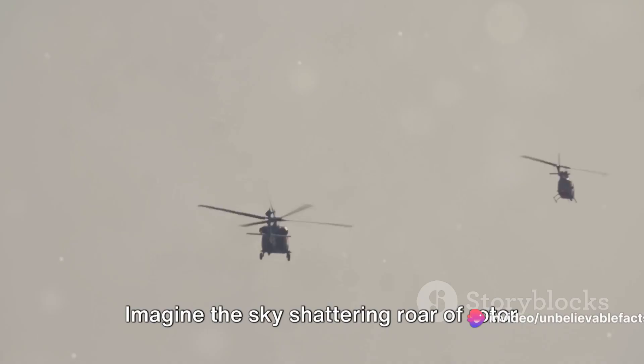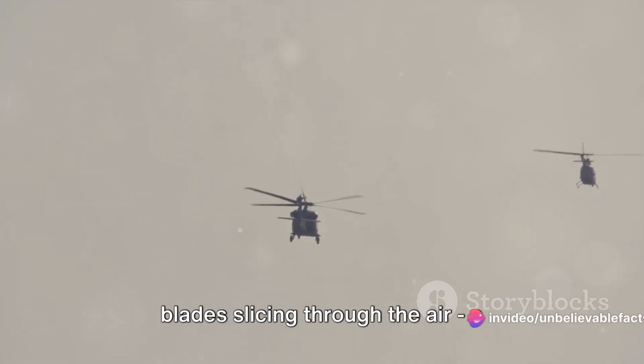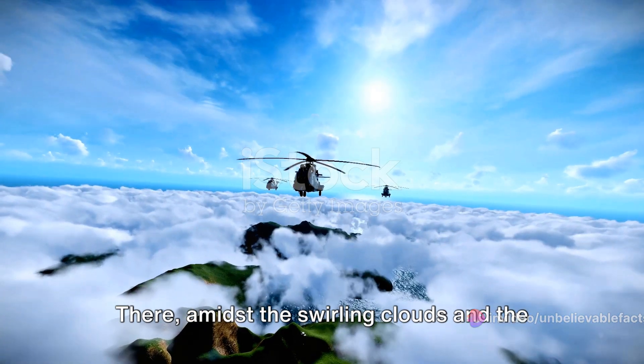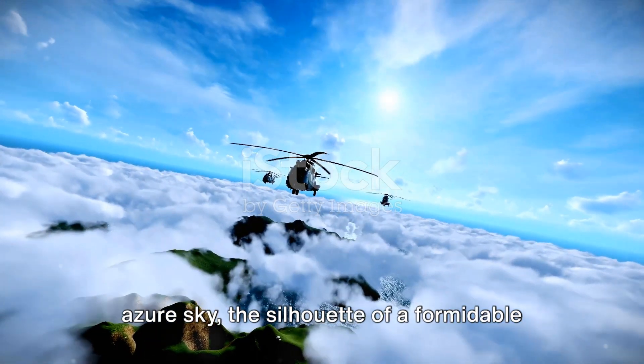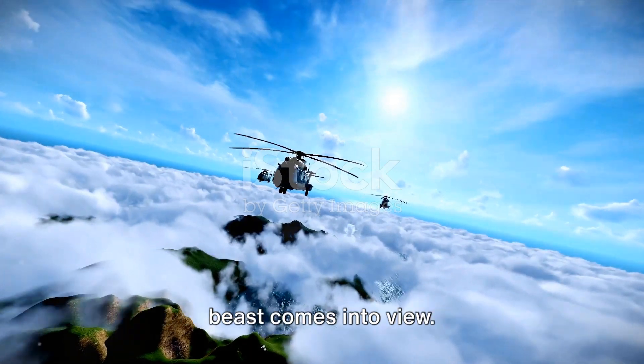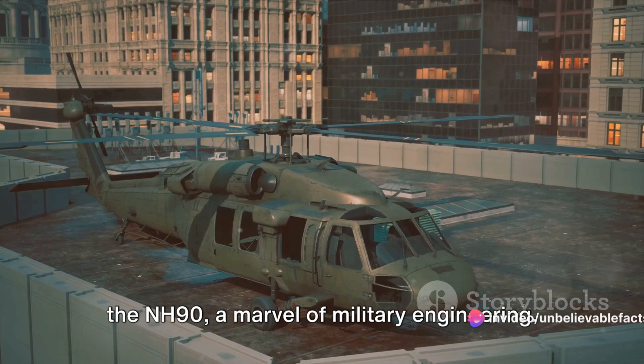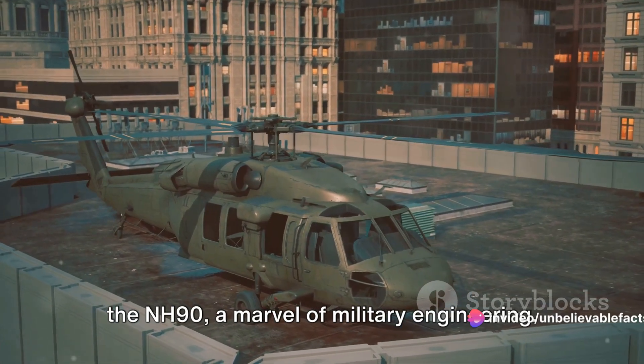Imagine the sky-shattering roar of rotor blades slicing through the air, a thunderous symphony of power and precision. There, amidst the swirling clouds and the azure sky, the silhouette of a formidable beast comes into view. This is no ordinary helicopter — this is the NH-90, a marvel of military engineering.